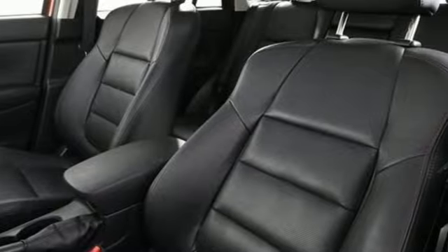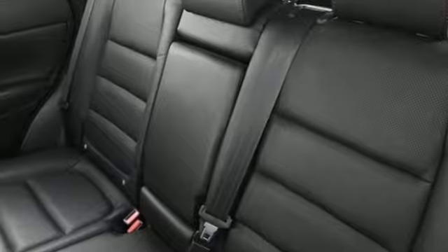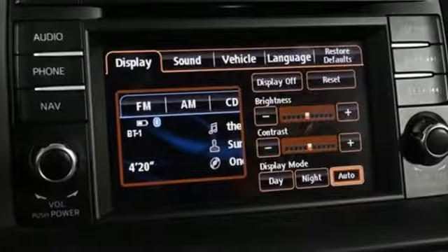The Car Connection remarks: if you've come out of a sports sedan or a hot hatch and are moving up to a compact crossover, this is probably the way to go.